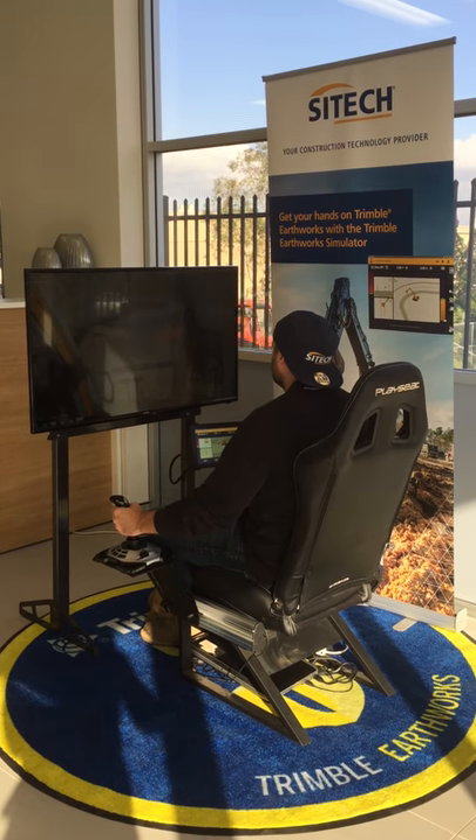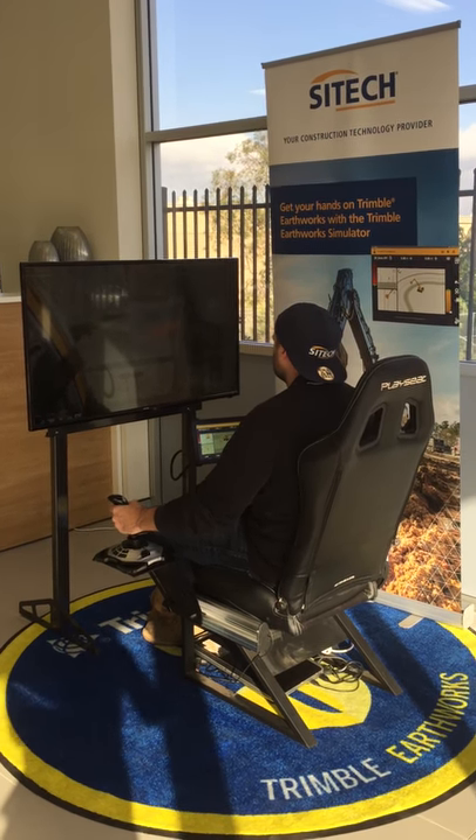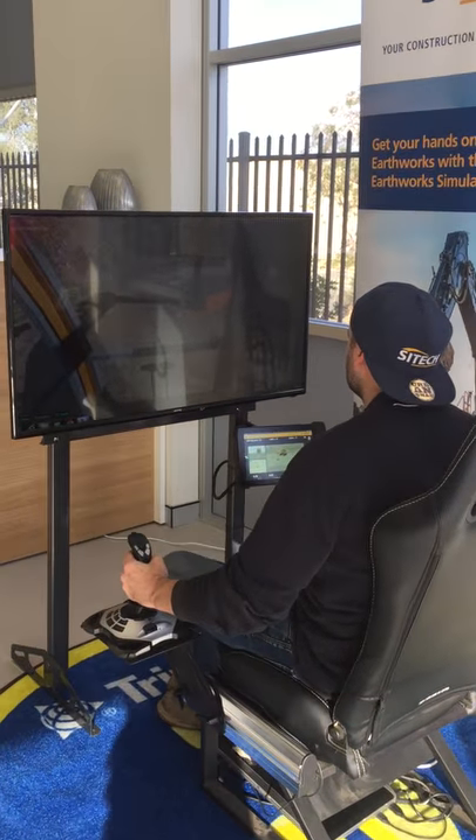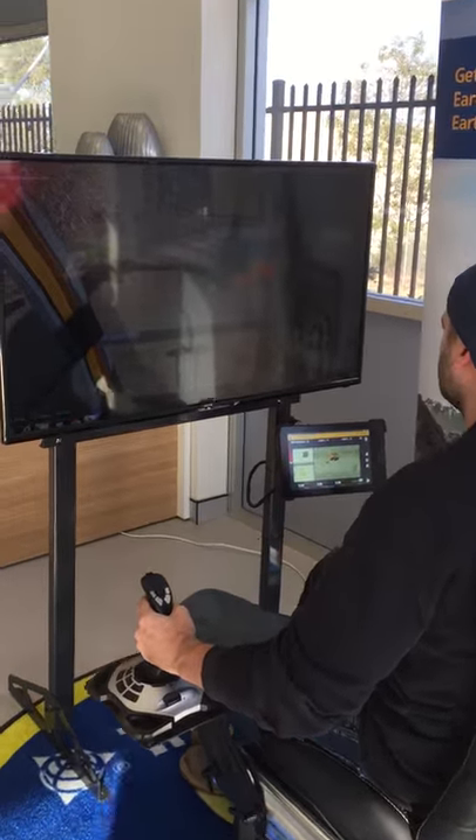We've got Chris here using the new training simulator for the Trimble Earthworks GPS system for excavators. Using the training simulator eliminates the safety hazards of training on-site on the machine.